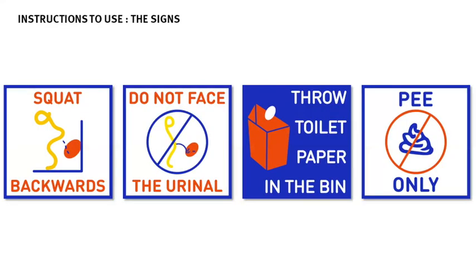Another thing I had to work on was the question of instruction, because it's a new object and many girls needed guidance on how to use it. So I designed instructional signs. It may seem unnecessary, but it's very important to make sure that the people who install the urinal include these signs.